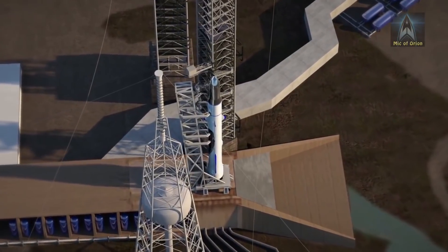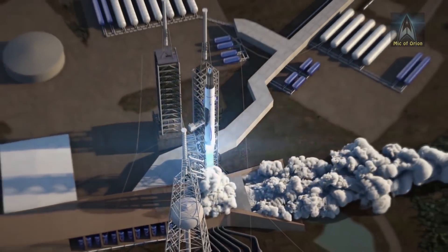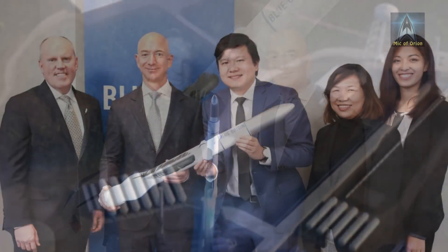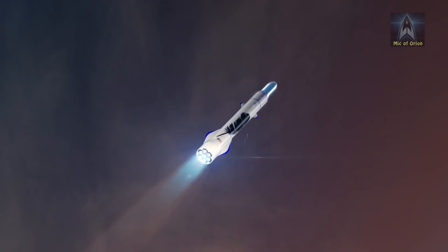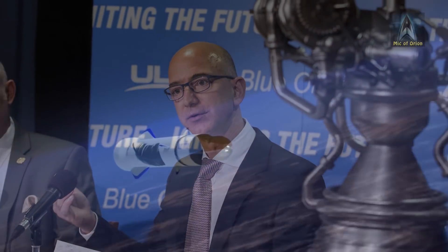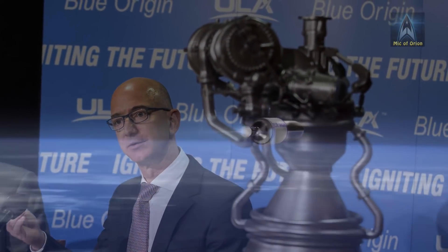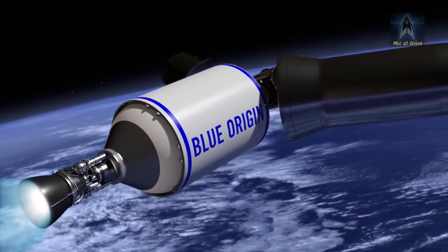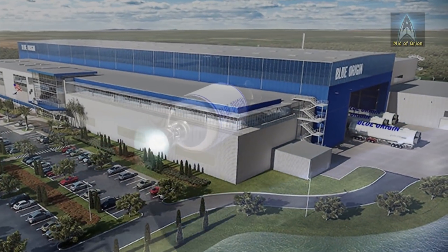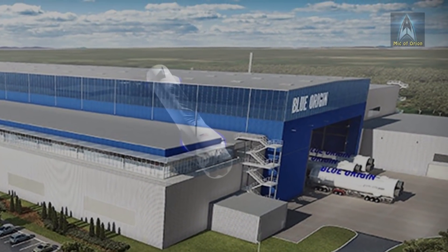The New Glenn rocket is scheduled to enter service in 2020. Currently, Blue Origin has signed nearly a dozen launch customers to its portfolio, with the first launch scheduled for 2021. Blue Origin also signed a deal with United Launch Alliance to manufacture BE-4 engines for ULA, ensuring an additional revenue stream. Blue Origin is currently building a giant rocket factory near Cape Canaveral in Florida, which should be completed this year.